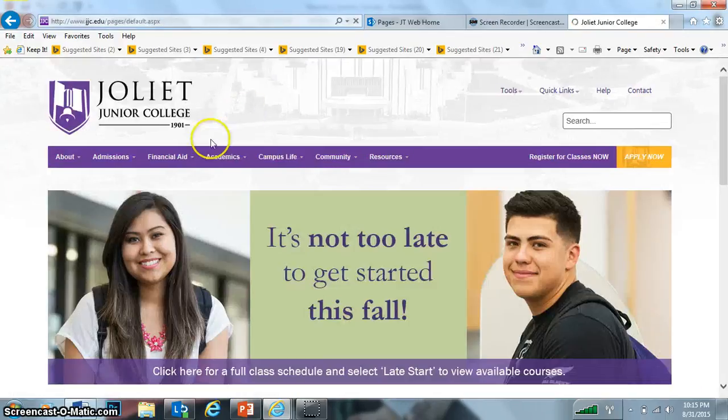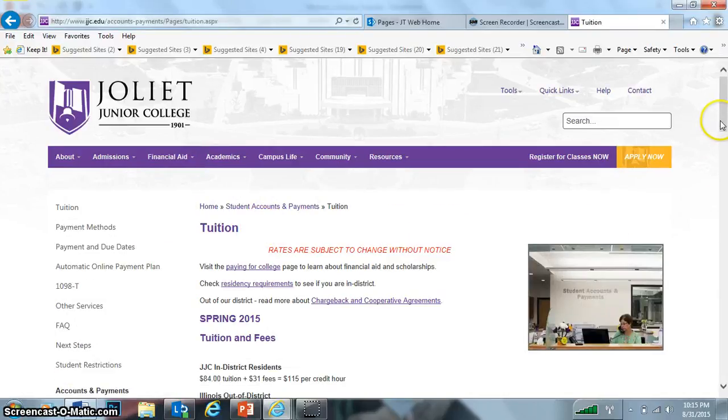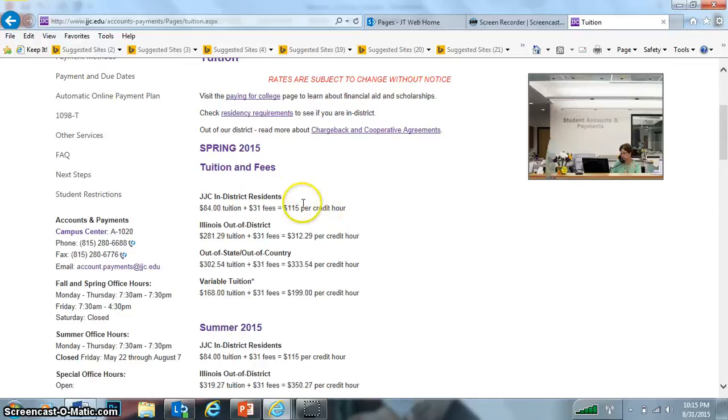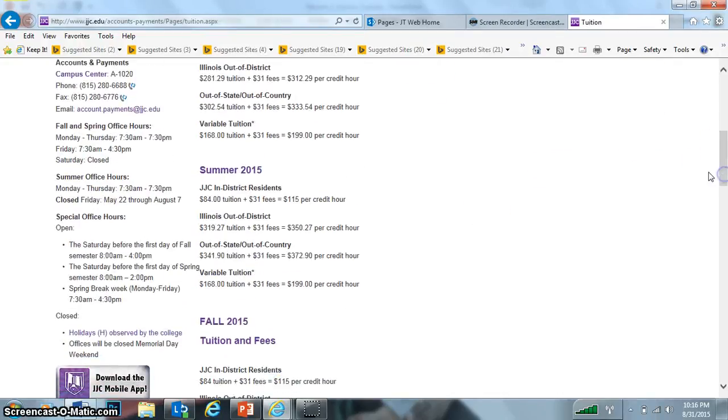If you go back to the homepage again, go to Financial Aid, Tuition at JJC. One of the things I always mention is how cheap JJC is — it's about $115 a credit hour for in-district residents. So you multiply that by three, you're looking at about $350 for one class. So you could still take a class or two part-time and still be able to work.